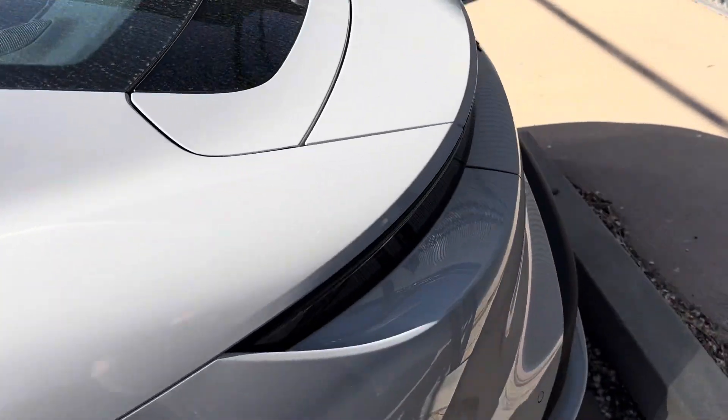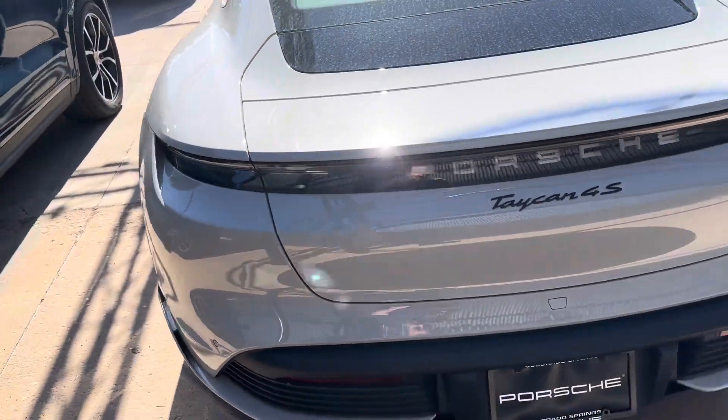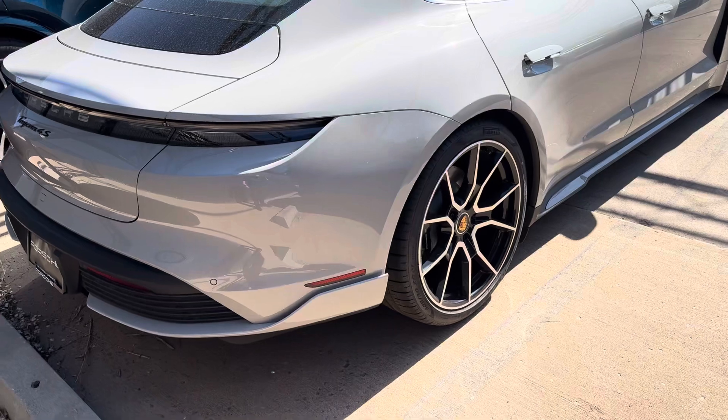You also have the rear fascia with this cool fin on the back that comes around the side of the car. You got the Taycan 4S badging in black as well. I really like that.